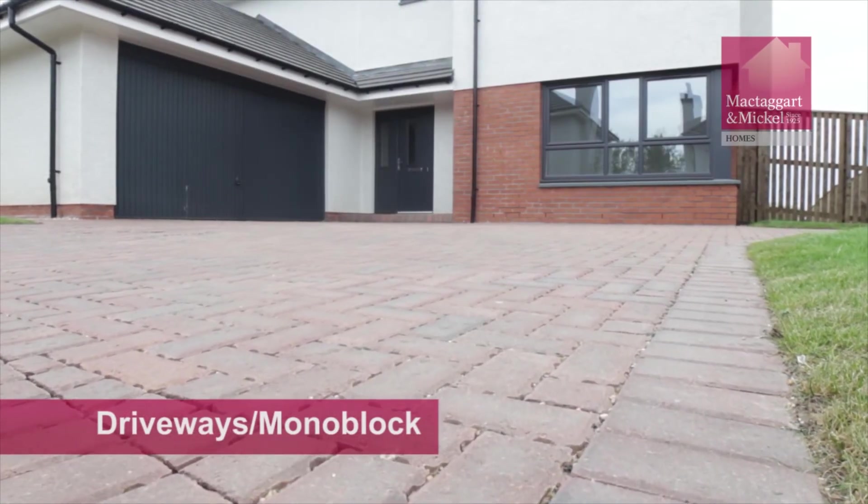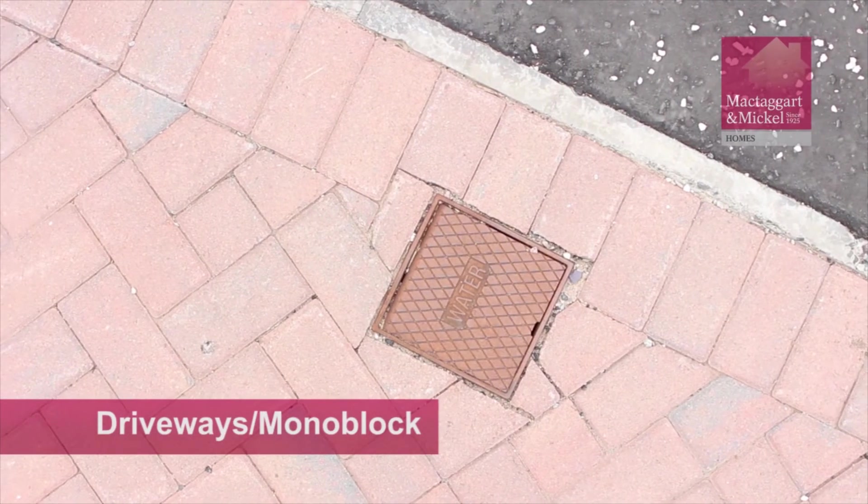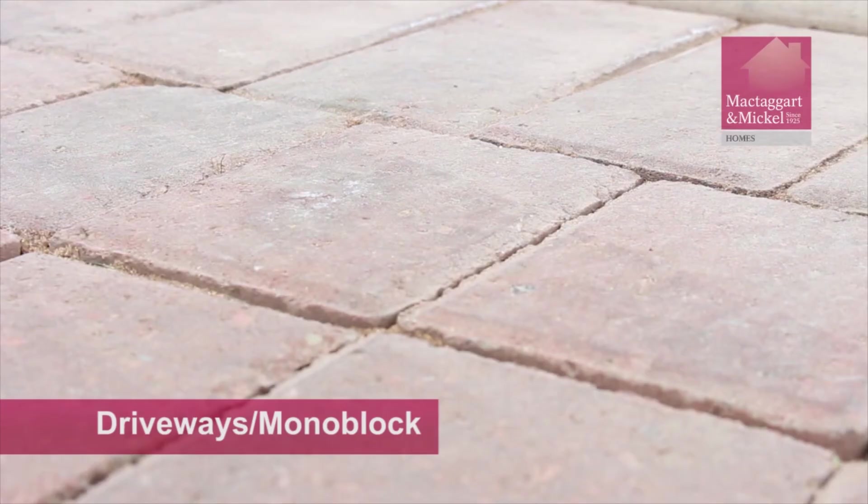Pathways and driveways outside your home may have a monoblock finish. To maintain, we advise you sweep away debris and keep the surface free of weeds.